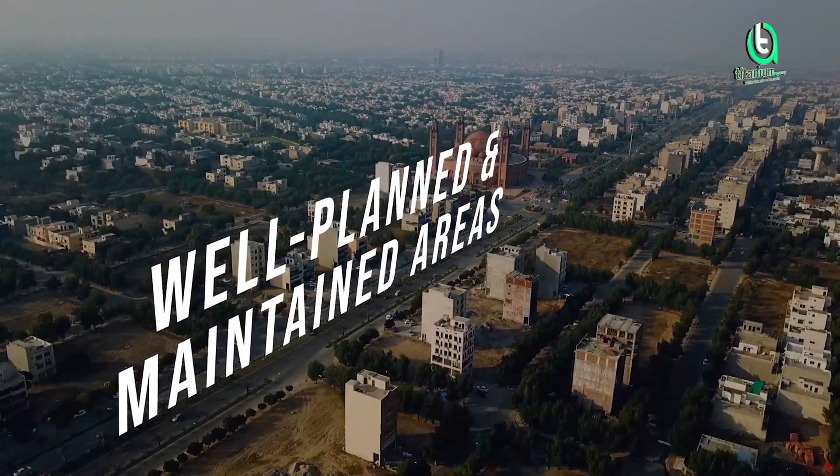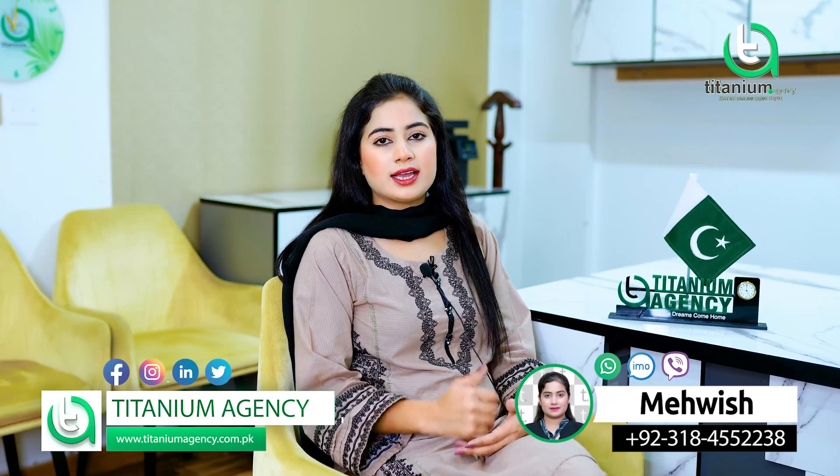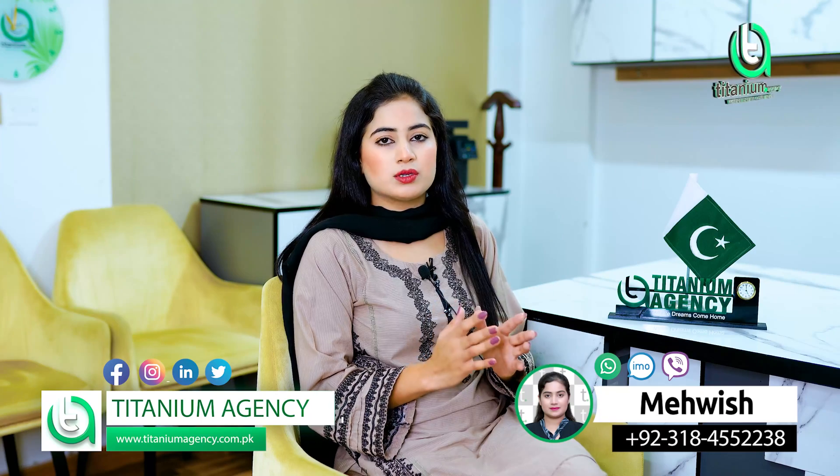I am talking about Nelson's Homes, which is located in Bahria Town Sector Edge. Bahria Town Sector Edge is located near Shreve Medical College and Shreve Medical Hospital.